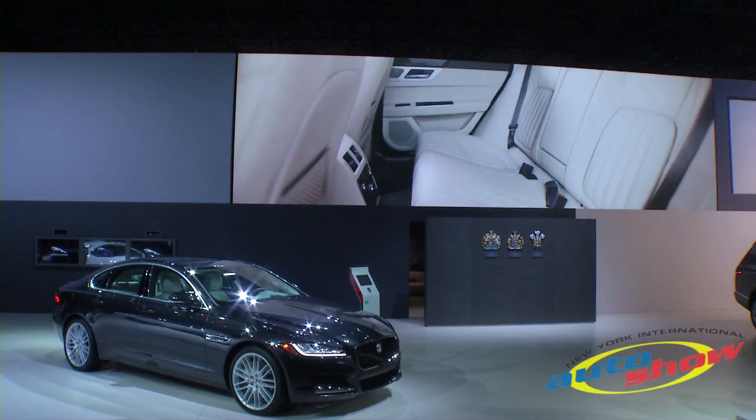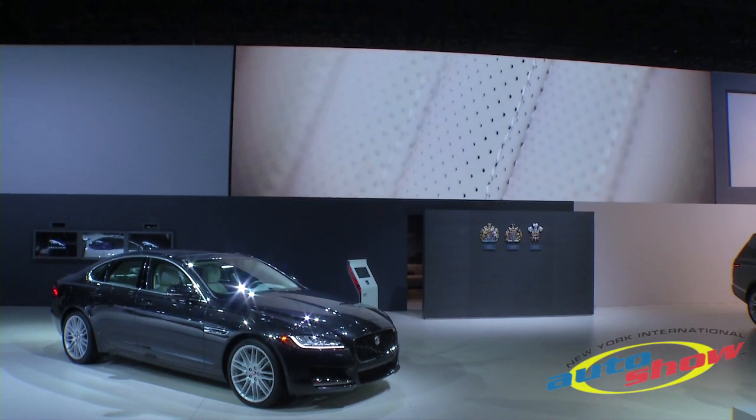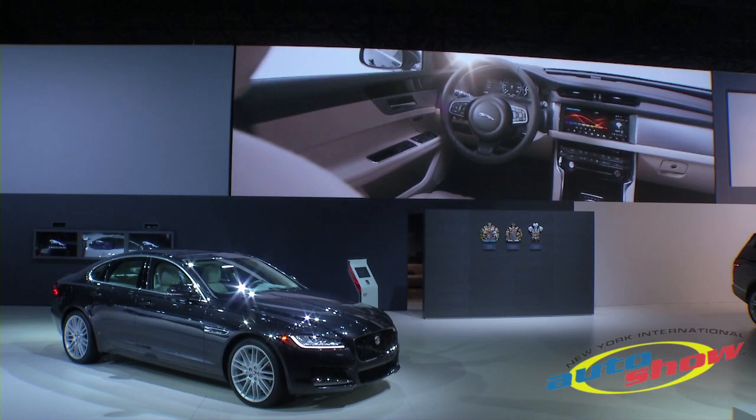The new XF is shorter than the previous model, but inside it realizes even more space than before. It has much more legroom and much more headroom as well than its predecessor.